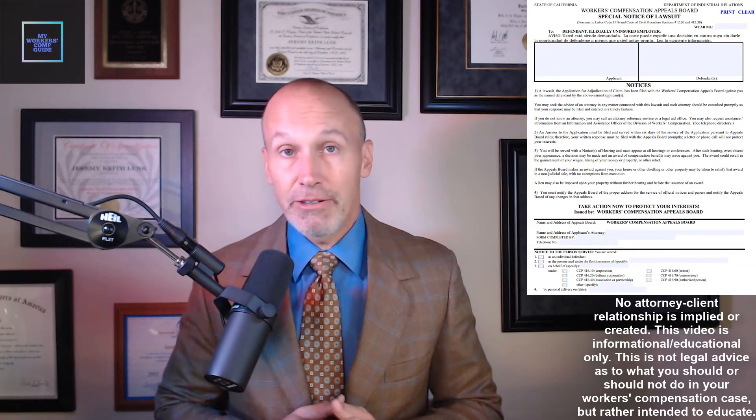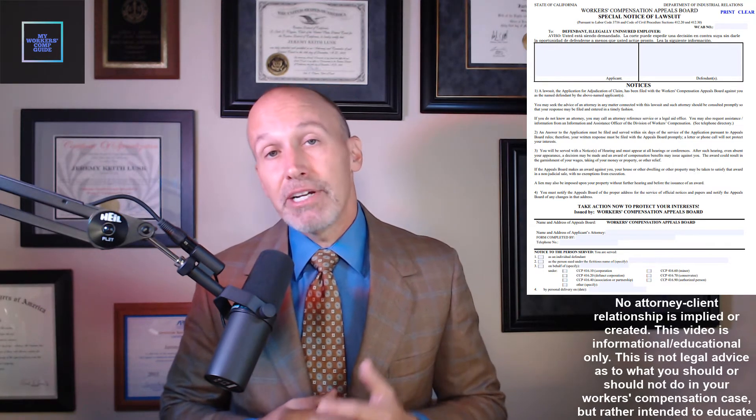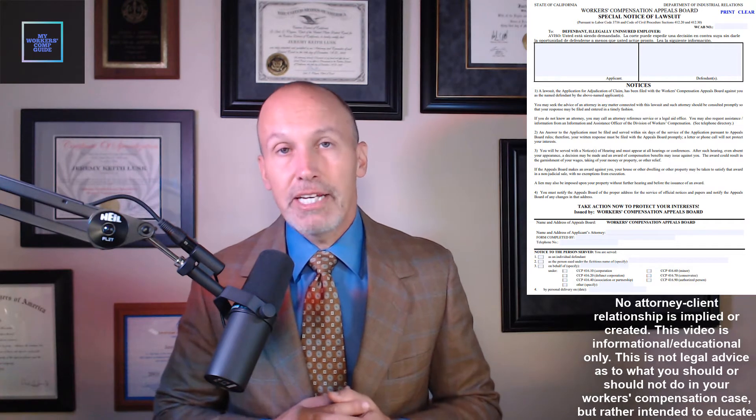If you can't find a workers' compensation carrier, it's going to be a long road ahead, unfortunately. You're going to have to file a special notice of lawsuit — I'll provide a link below this video to that form. You have to have it personally served on the employer, and it cannot be done by mail; it has to be personal service, very similar to a lawsuit in Superior Court.